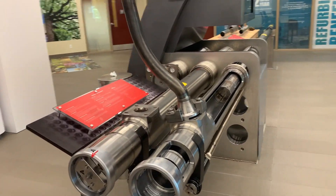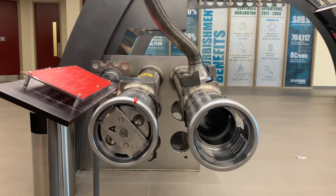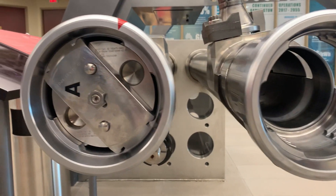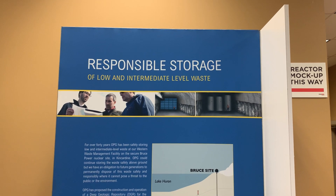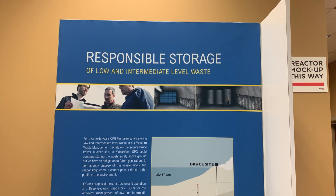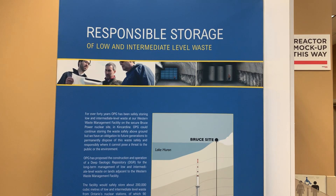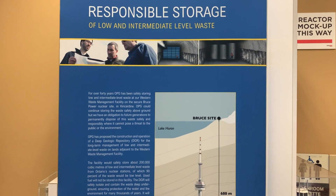From the moment the reactors were being built, OPG was putting money aside for decommissioning. Once the station started generating income, a portion of that income was being put aside for decommissioning. So this is a long-term investment — the province is well vested in long-term nuclear.